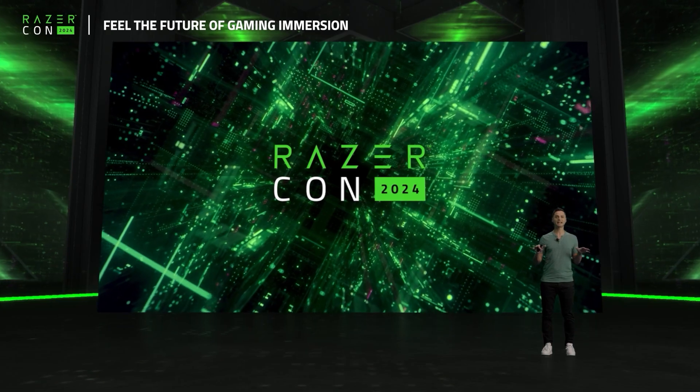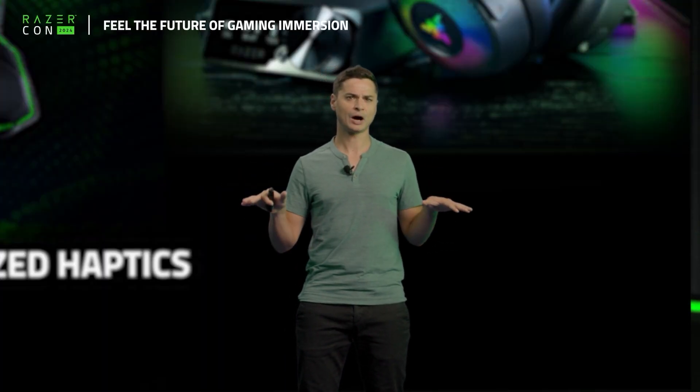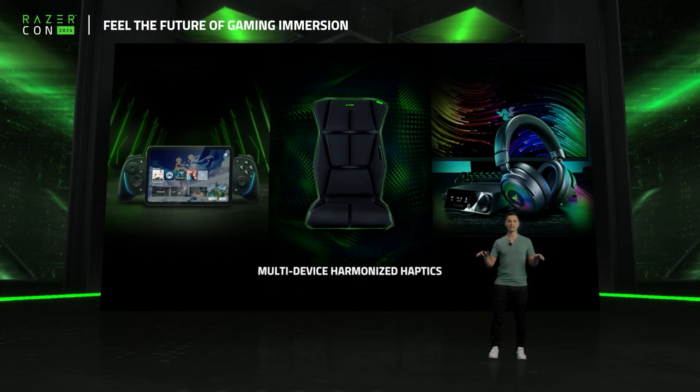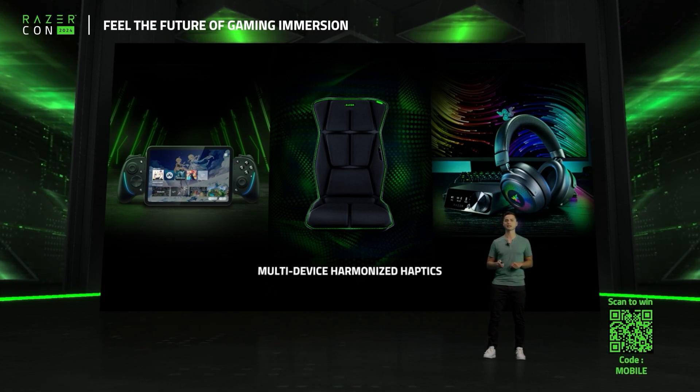With our cutting-edge mobile controller, the world's first HD haptic gaming cushion, and our ultimate wireless headset for immersive playing, we truly have an ecosystem for Sensa to give you a full-body immersive experience.